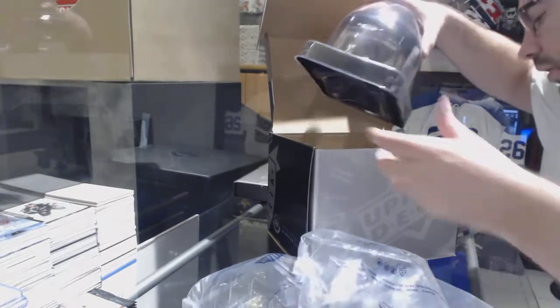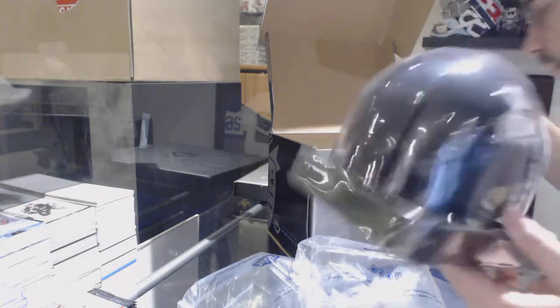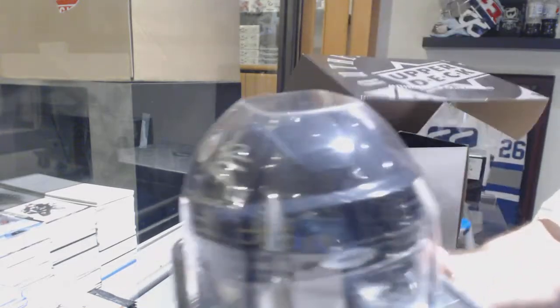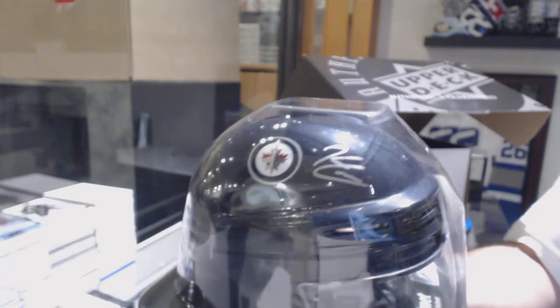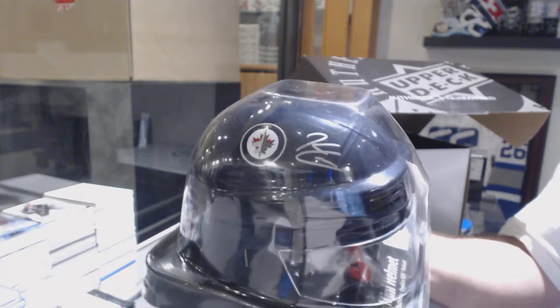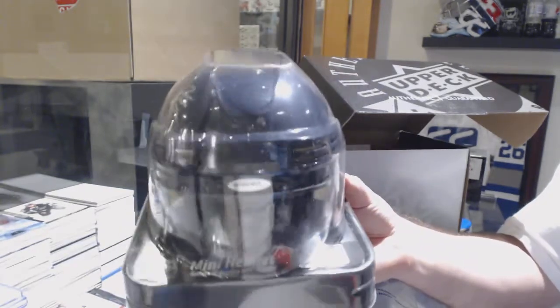We have an autographed mini helmet for the Winnipeg Jets — Kyle Connor. Autographed mini helmet, Kyle Connor.